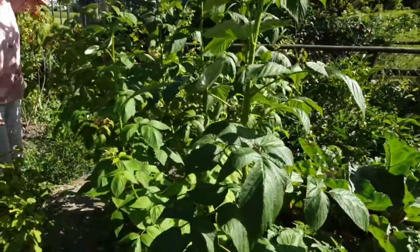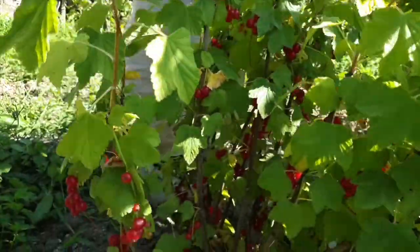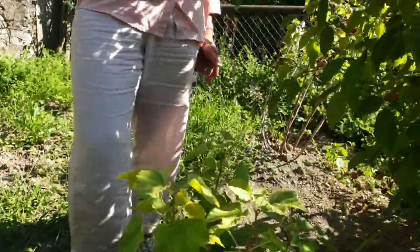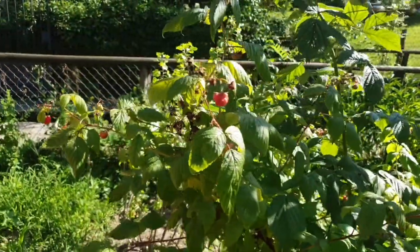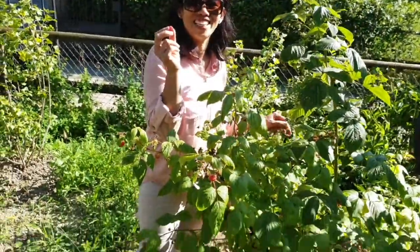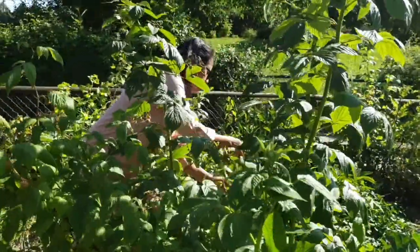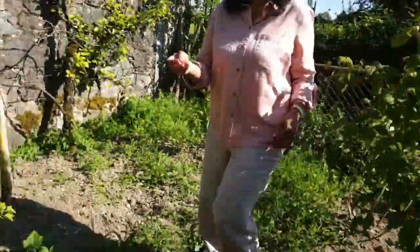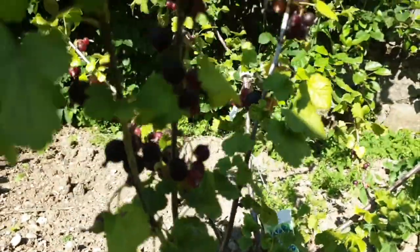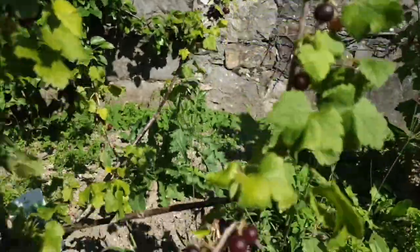Let me show you a small part of her garden where she cultivates fruits. This fruit is called groseille — it's a bit acidic. And this one is framboise — raspberry! What are you going to do with this fruit, Fema? She said it's just for snack time while she's gardening. Here maybe you can see some. Voilà!